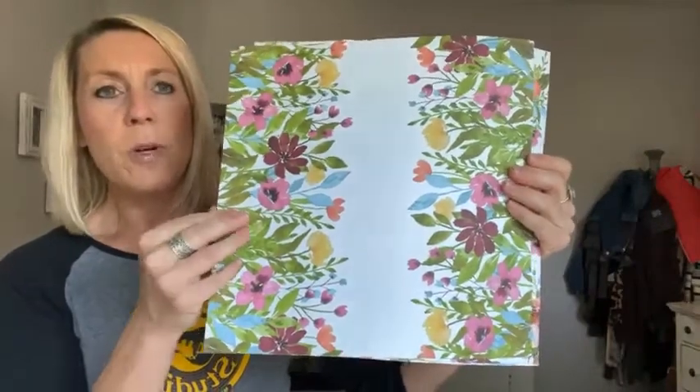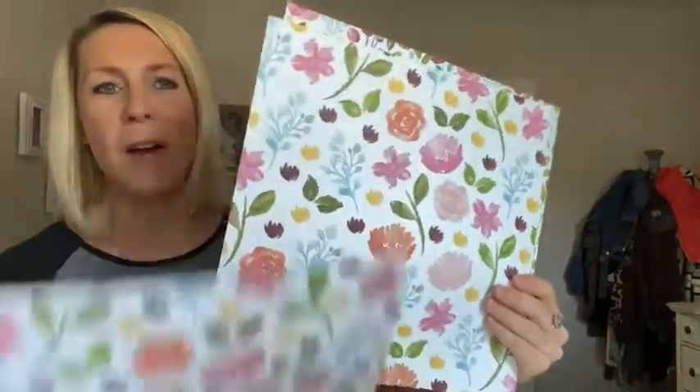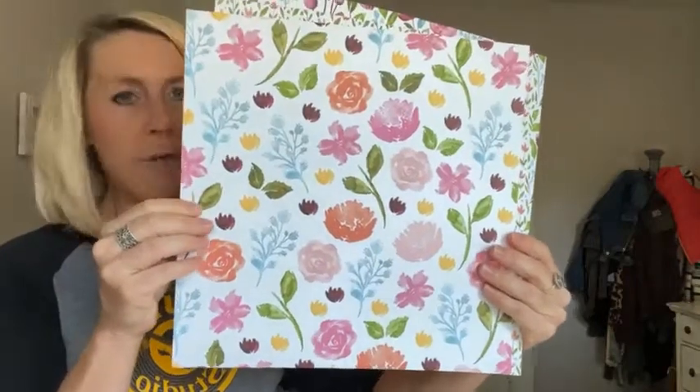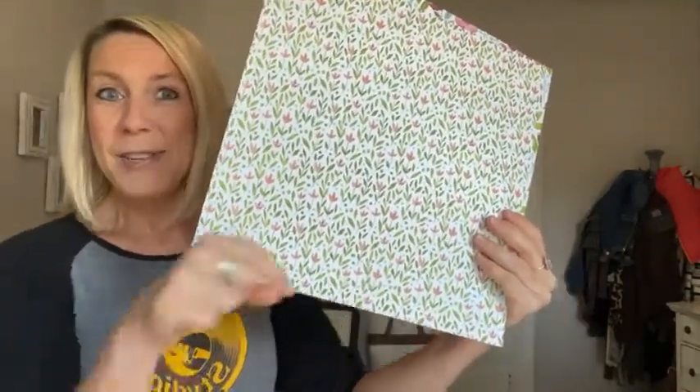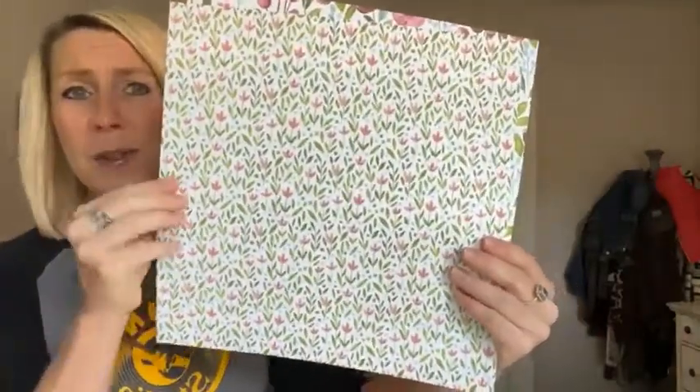We're using two of these sentiments today on the cards because we're making two different cards. Then we are going to play with the absolutely gorgeous Awash in Beauty Designer Series Paper. Let me pull out each sheet to show you — front side first and then I'll flip them over for the back side.